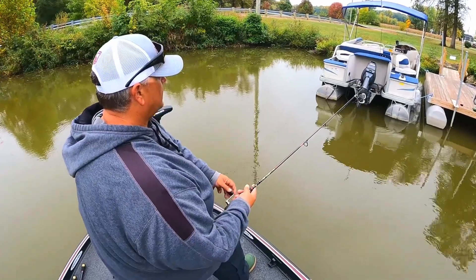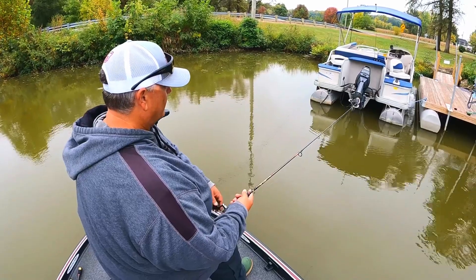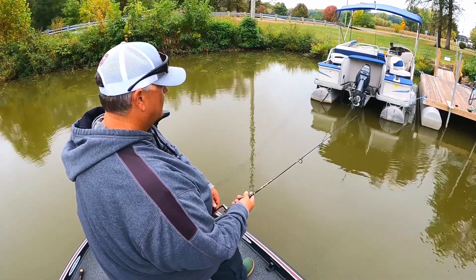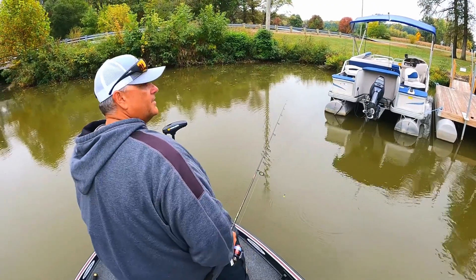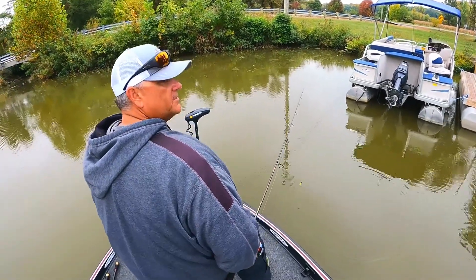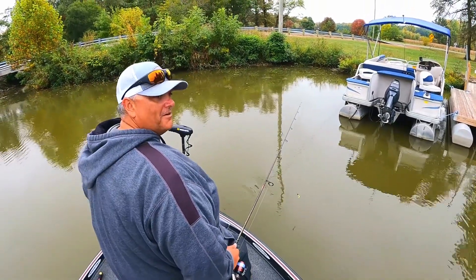This first pontoon we rolled up to — they must be tucked away and not wanting to get rained on either. We're going to keep on keeping on, go find some other pontoons to hit and some wood. Stay tuned, guys — we're still just eliminating water.